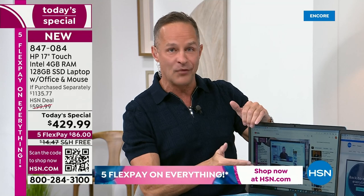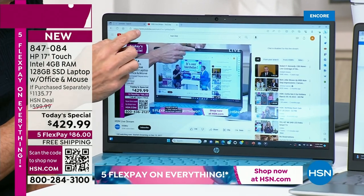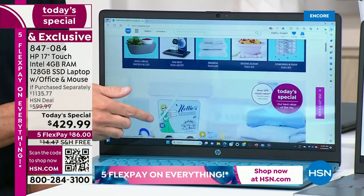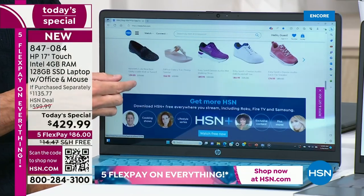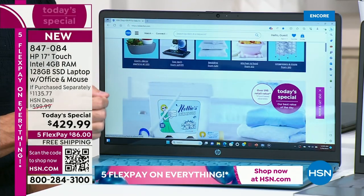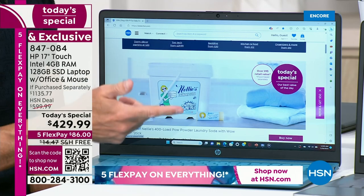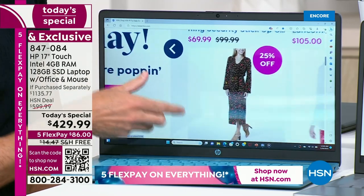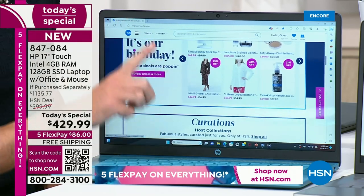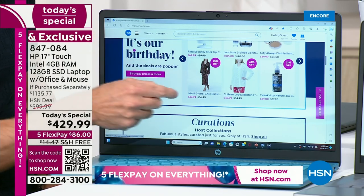Let's go back to the 17-inch screen. There are a lot of choices when you buy a computer, and one of the very first is what size screen should I buy? This is the largest laptop screen that HP makes and sells here at HSN. In my nearly 18 years of being on HSN selling electronics, many times people have said, 'I wish I'd bought the bigger screen.' No one has ever said, 'I wish I bought a smaller screen.' This is the biggest screen you can get your hands on.